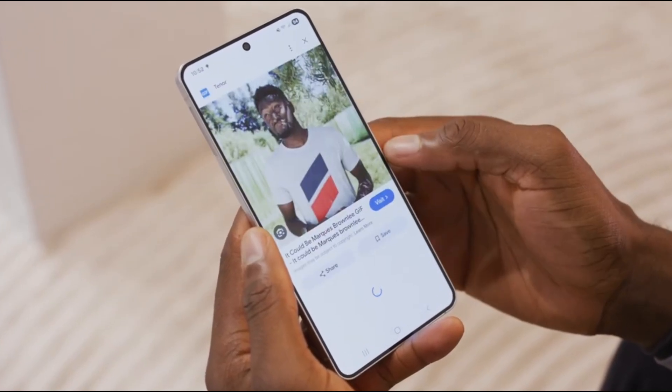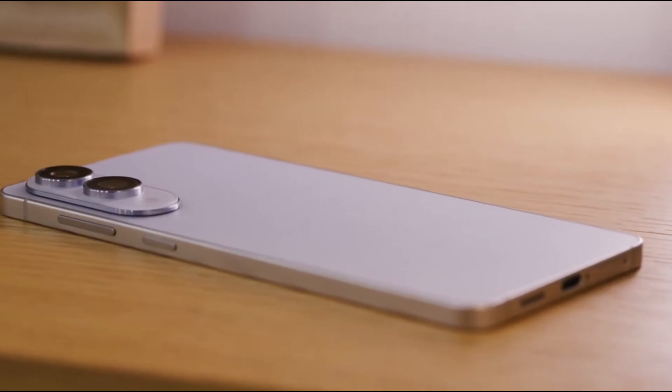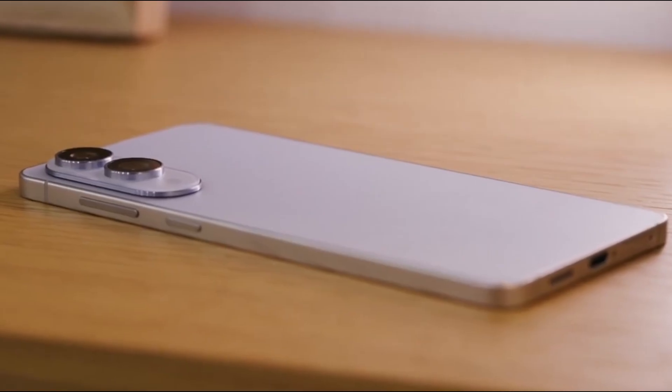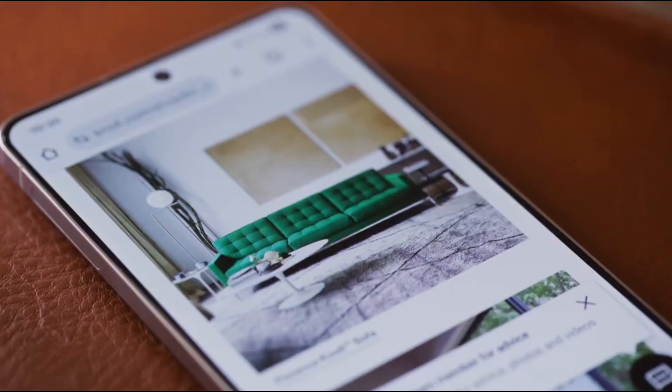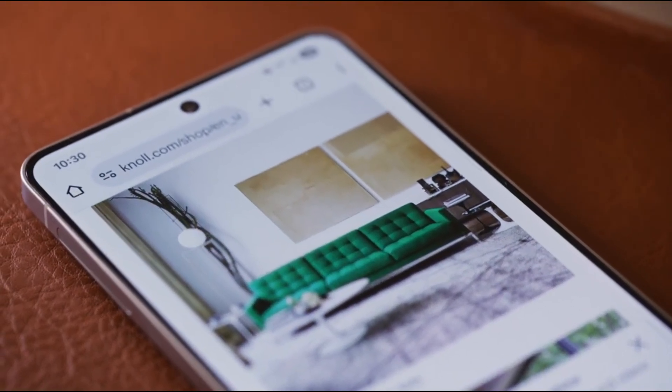Now that the dust has settled from the explosive debut of the Galaxy S25 Edge, all eyes are turning to what's next. And if you've been paying attention to the buzz, you already know. This summer is shaping up to be all about foldables.